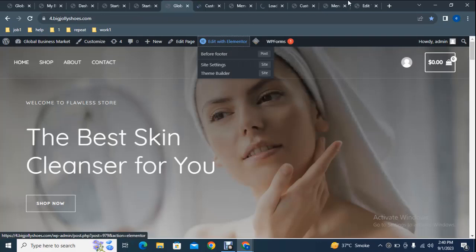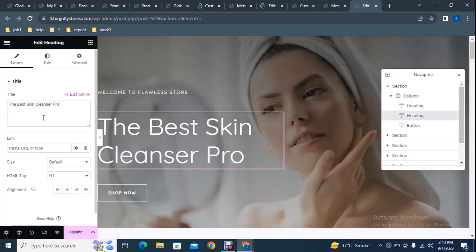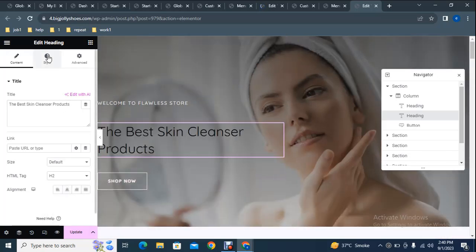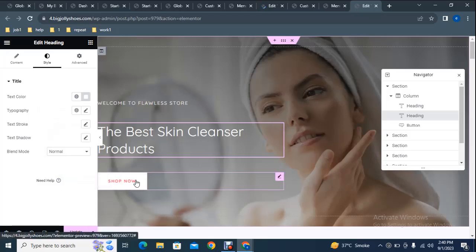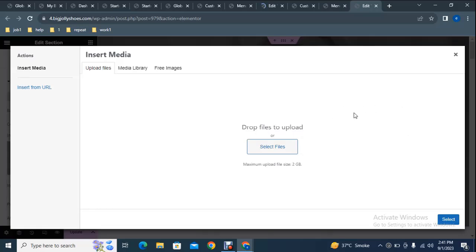To change content and images, go to Edit with Elementor. In the Elementor editing interface, click on any text element to add your own text. The text updates accordingly, and you can also change text size and color. To change the button, you can link it to any page. To change the background image, go to Section Settings, then the Style tab, where you can find the background image option and add your own image file.